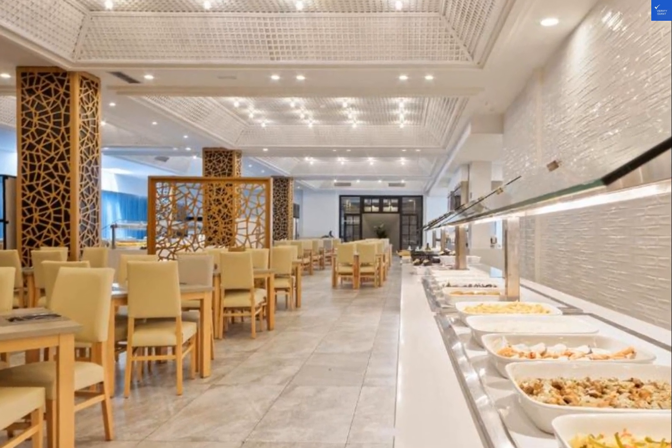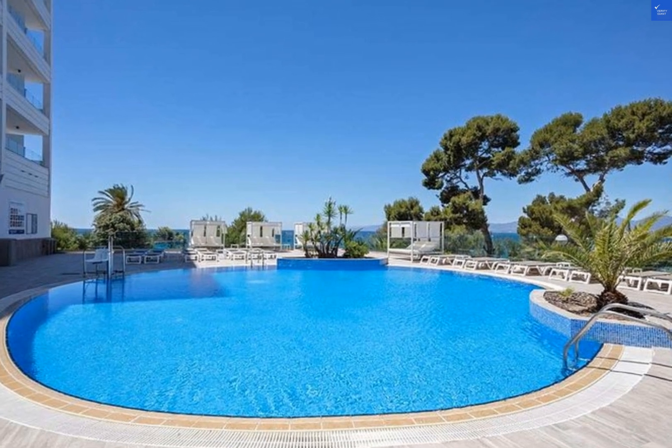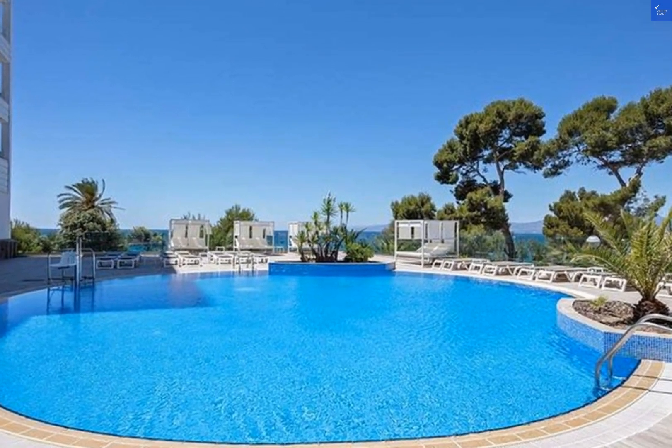Looking for the best deals to book your stay? Keep an eye out for popular hotel booking companies like Booking.com and Expedia, known for offering competitive prices on accommodations and flights to Salou. In conclusion, the Hotel Best Punta Dorada in Salou, Spain, is a great choice for your next vacation.